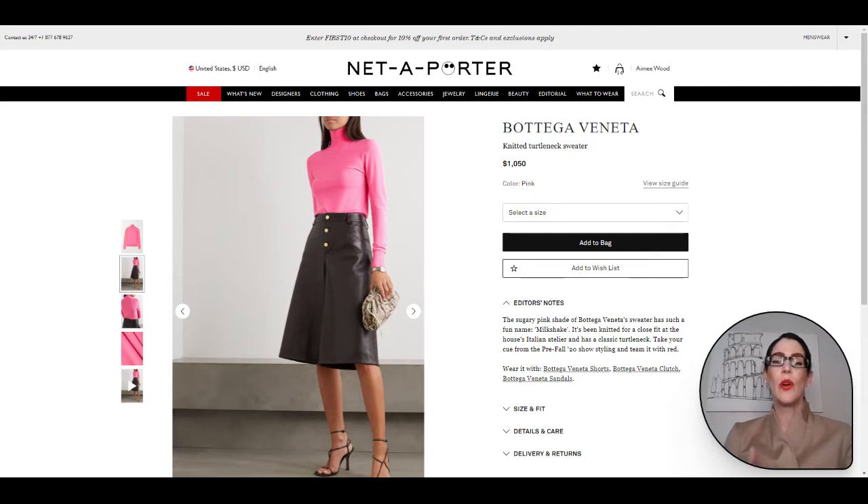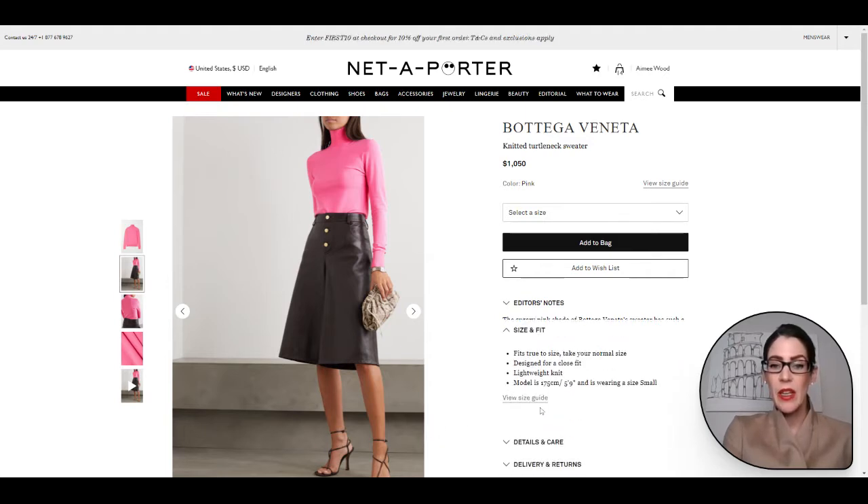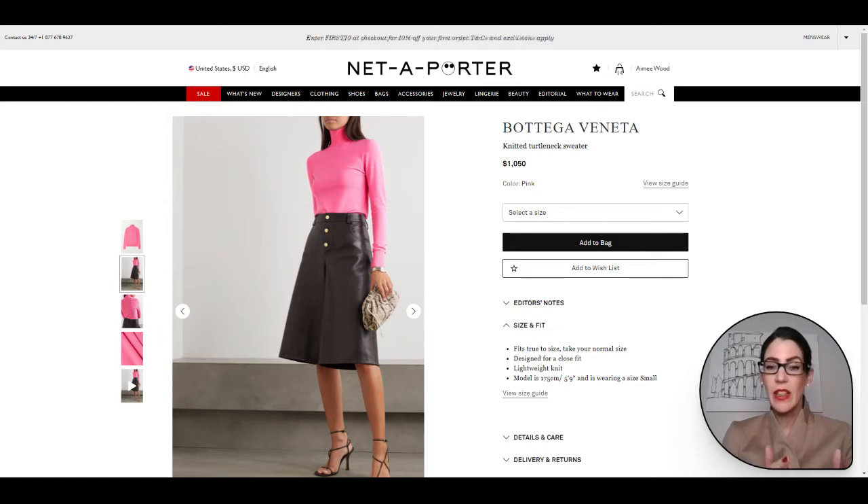This sweater is light enough for cooler summer nights but will definitely take you from Spring to Summer so you can get lots of wear out of it. It is thin, so if you want a little bit of a looser fit, size up so it's not see-through. Or if you pop a cami under it and wear your normal size, you can definitely go with that. The model in this picture is 5'9" and she's wearing a size small.